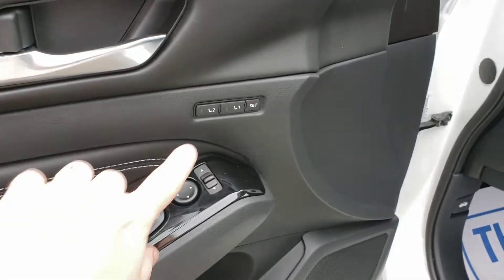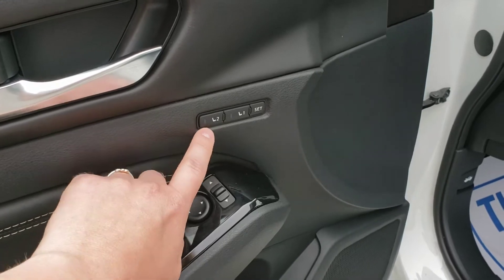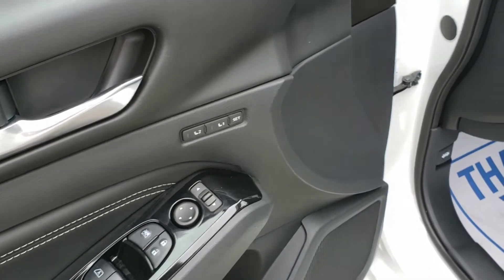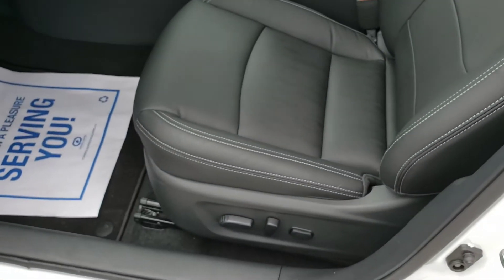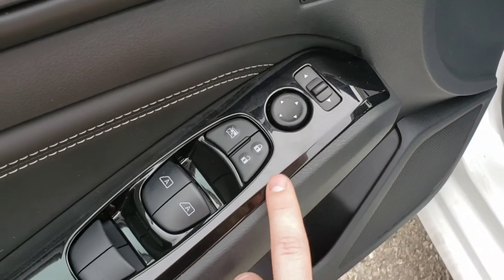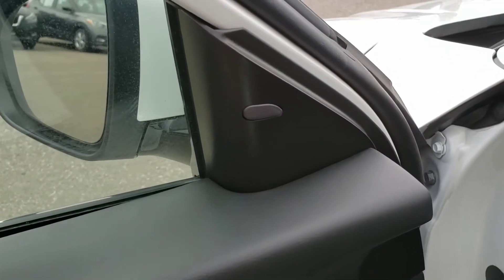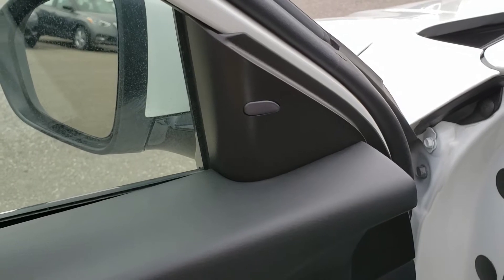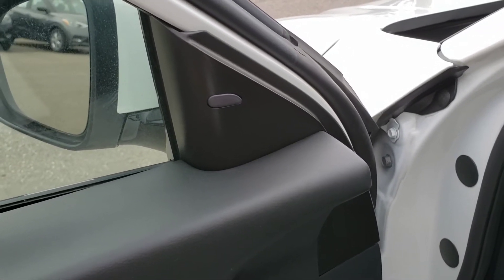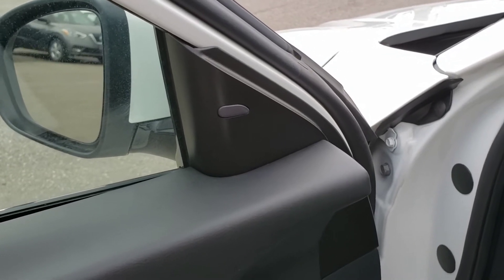Starting on this side, you've got your memory seats with two different settings, so two different people can each program a button. If two people are sharing the vehicle, you don't have to keep adjusting all the controls and mirrors — it automatically resets for you. You've also got your power mirrors, locks, windows, and doors. There's a blind spot monitor that lights up if someone's in your blind spot, and if your turning signal is on and it's still lit, the car will beep at you telling you not to go.